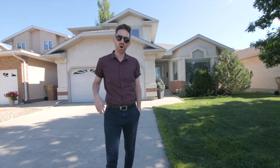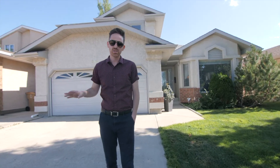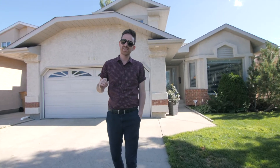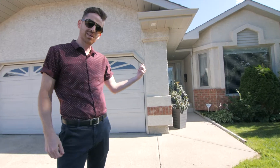Hey everyone, welcome to 3623 Buckingham Drive. Awesome location across from Prince William Park, Jack McKenzie, and St. Gabriel's School. This house is just under 1,800 square feet and has had tons of upgrades. It's ready for its new owners. Let's go take a peek inside.